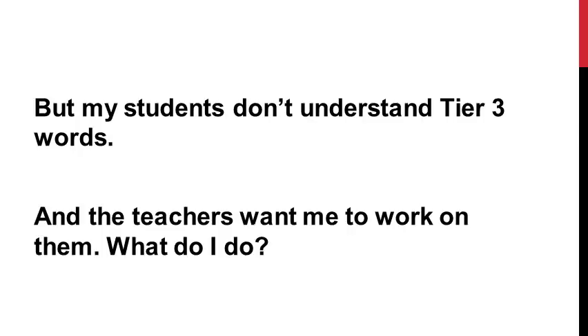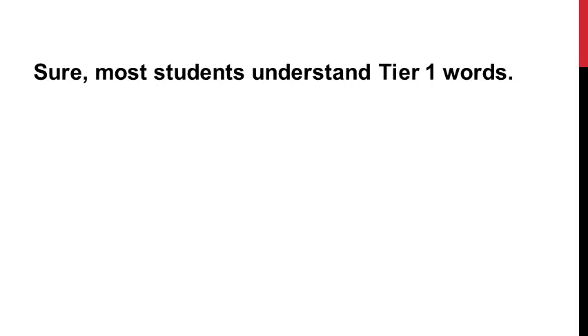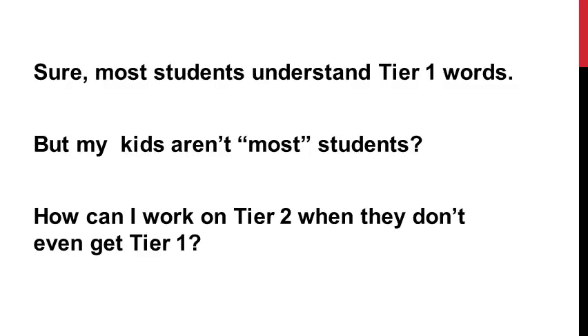So we need to take this a step further when we narrow the words down. In addition to that, there's another issue: you might be thinking, 'But my students don't understand the Tier 3 words, and the teachers want me to work on the Tier 3 words.' And you also might be thinking, 'Sure, most students understand Tier 1 words, but my kids aren't most students — how can I work on Tier 2 words with them when they don't even get Tier 1 words?' That's an issue too.